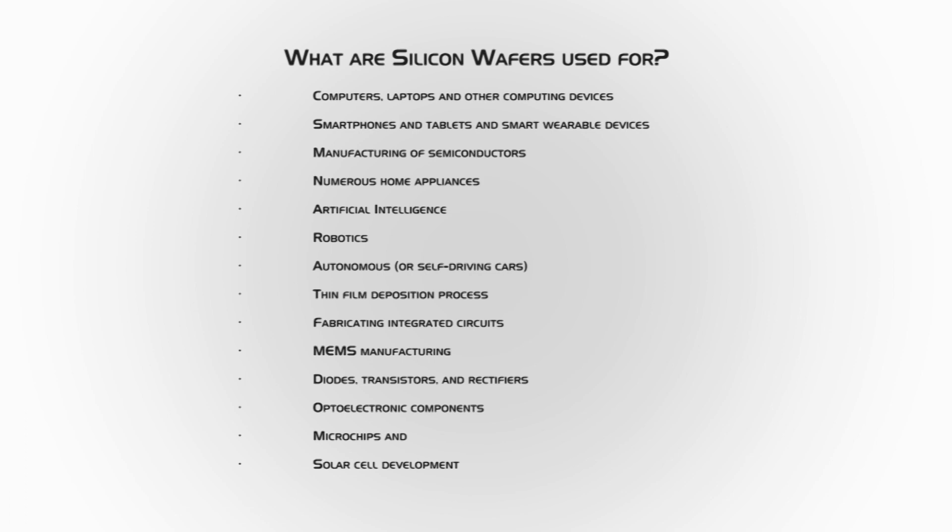What are silicon wafers used for? There are numerous uses and applications of silicon wafers today, including computers, laptops, smartphones, tablets, smart wearable devices, manufacturing of semiconductors, home appliances, artificial intelligence, robotics, autonomous or self-driving cars, thin film deposition processes, fabricating integrated circuits, MEMS manufacturing, diodes, transistors, rectifiers, optoelectronic components, microchips, and solar cell development.